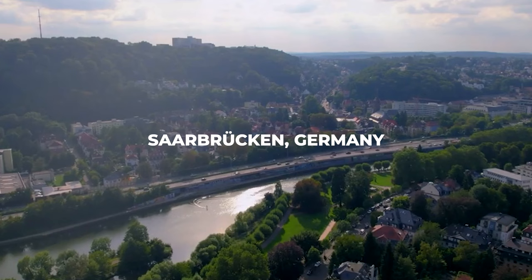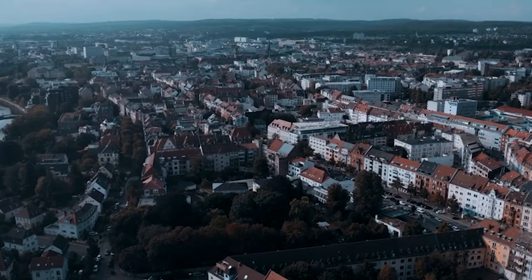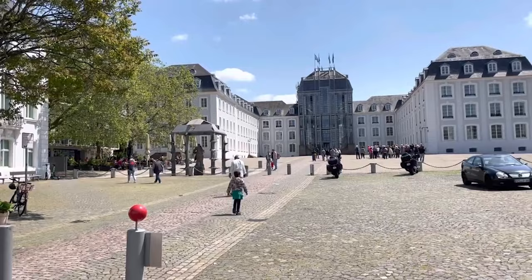Greetings wanderlust souls, welcome back to The Travel Boss. Today we're embarking on an exhilarating journey through the enchanting city of Saarbrücken, Germany. From its rich history to its vibrant culture, this city has something for every explorer. Now let's get started with our top 10 things to do in Saarbrücken.